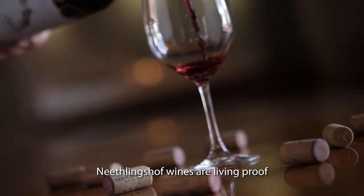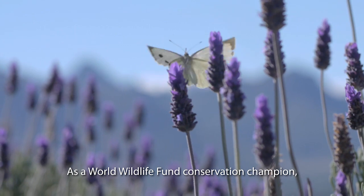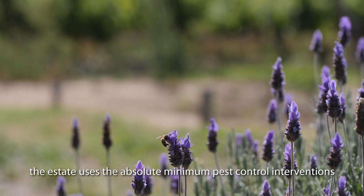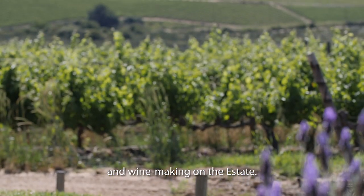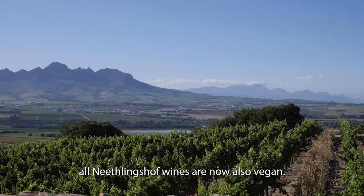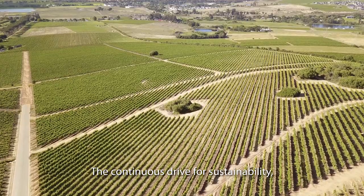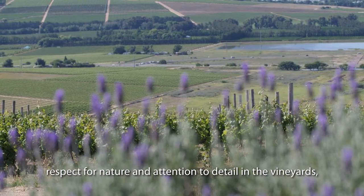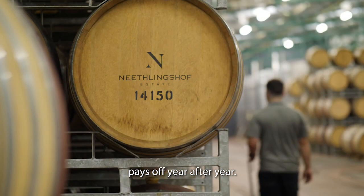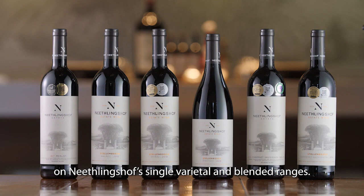Niedlingshof wines are living proof of the delicate balance between terroir, plant, and the winemaker's art. As a World Wildlife Fund conservation champion, the estate uses the absolute minimum pest control interventions in its drive to balance nature and winemaking on the estate. In keeping with global sustainability trends, all Niedlingshof wines are now also vegan. The continuous drive for sustainability, respect for nature, and attention to detail in the vineyards, coupled with sound winemaking practices in the cellar, pays off year after year. The proof is in the many accolades bestowed on Niedlingshof's single varietal and blended ranges.